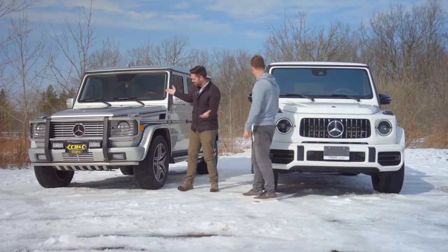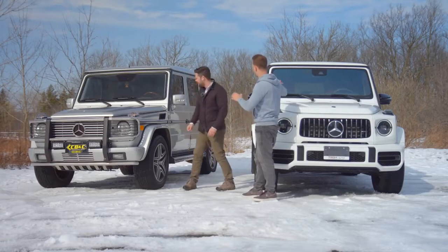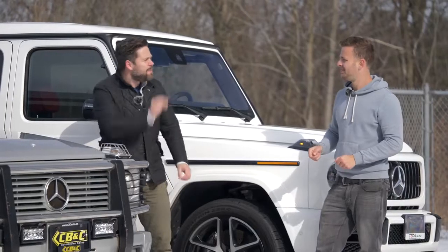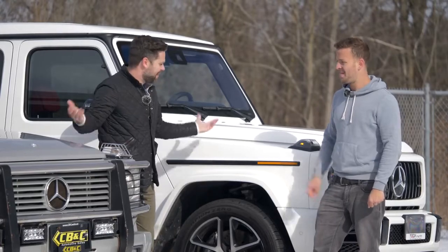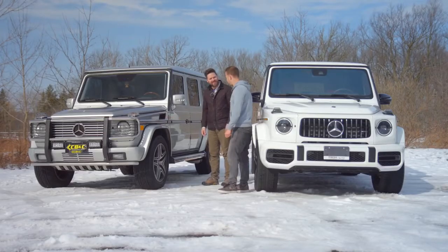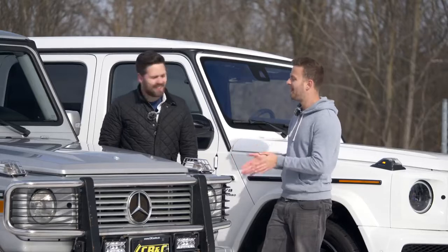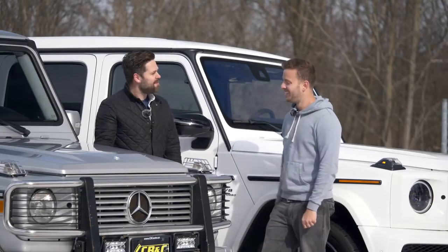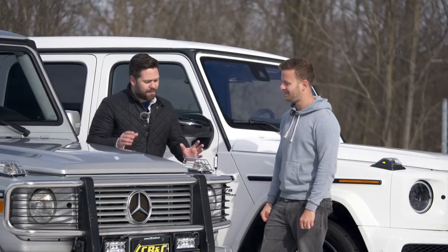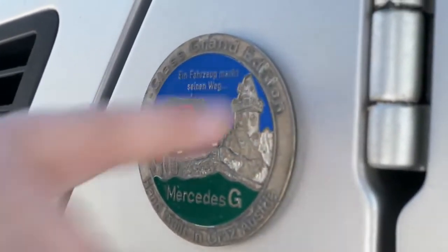They look like G-Wagons - they look very similar, many years apart. The details are different though; they are made of all different parts now, apart from the door handles and a few other little things. This is my 'Made in Graz, Austria' badge. It says 'Ein Fahrzeug macht seinen Weg' - a vehicle makes its way. I thought it would be nicer if it didn't look like it was about to crash into a very nice monument. Or an Austrian castle, I suppose.